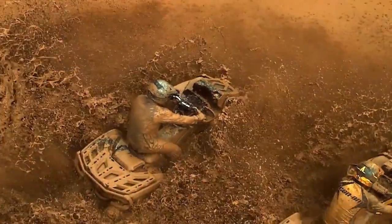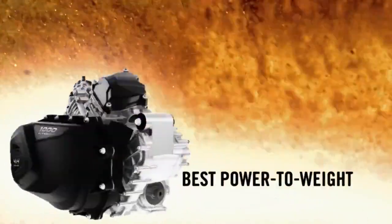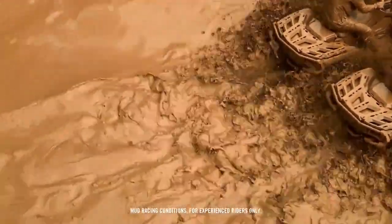And when it comes to conquering any mud hole you may face, nothing beats this — the 82-horsepower Rotex 1000 engine, the most powerful on the market. To keep your engine breathing easy, the engine air intake along with CVT intake and exhaust are positioned as high as possible on the ATV.